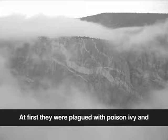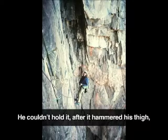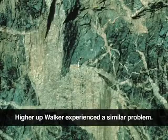At first they were plagued with poison ivy and snowstorms, but the two slowly worked their way up the wall. A short distance up, Forrest accidentally pulled a 30-pound block loose. He couldn't hold it after it hammered his thigh, and it nearly slammed Walker's head as it fell past him to the rubble below.